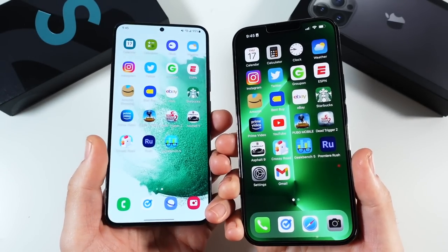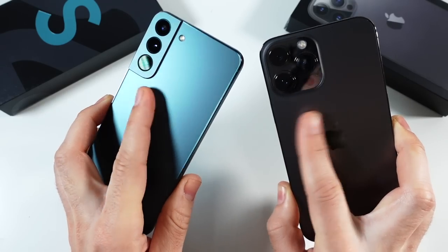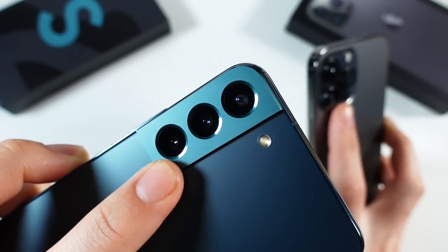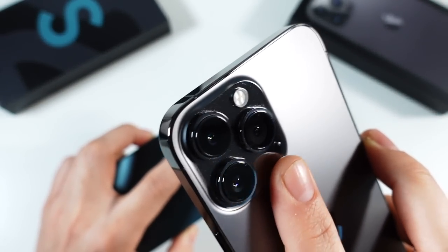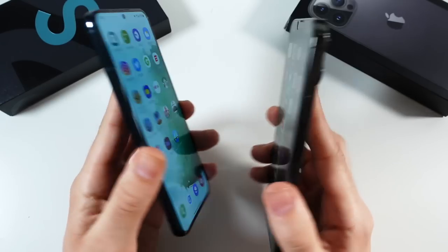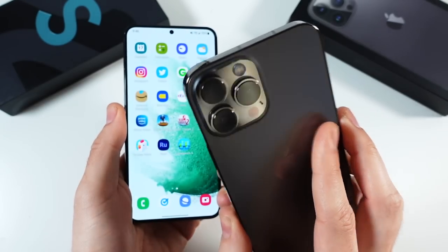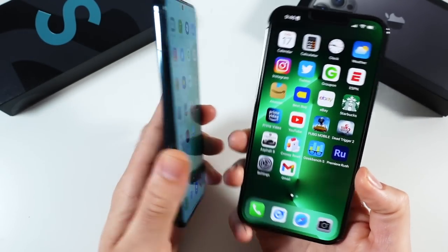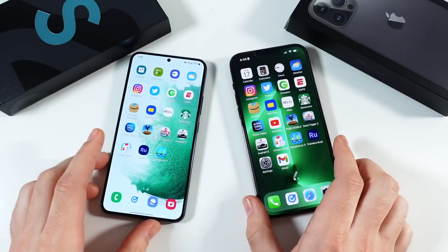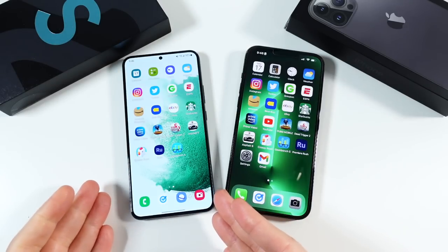They both have IP68 dust and water resistance, and both feature Gorilla Glass Victus. However, the S22 Plus has Gorilla Glass Victus Plus. Both feel similar on the back with a matte-type glass. The S22 Plus has a cleaner camera housing, though it can get smudgy. At the end of the day, the S22 Plus feels premium and sleek, whereas the iPhone 13 Pro Max feels heavy and luxurious. I'd like to see Samsung bring this rounded design to the ultra line in the future.